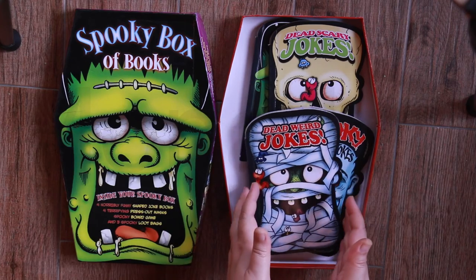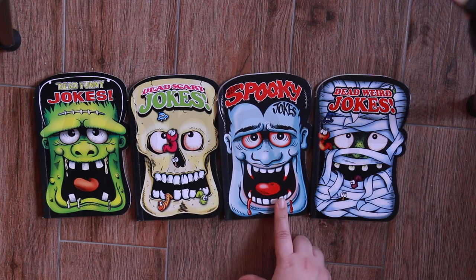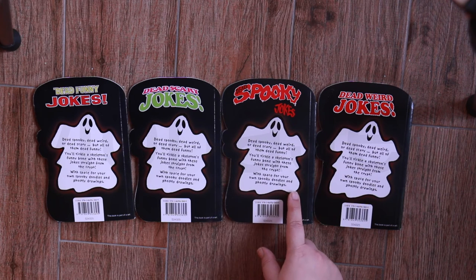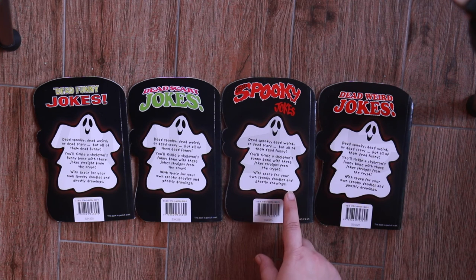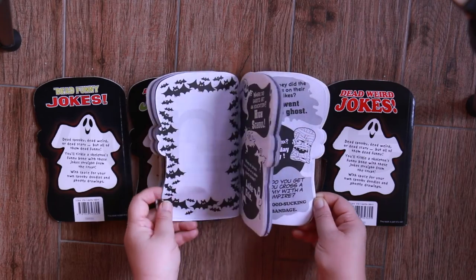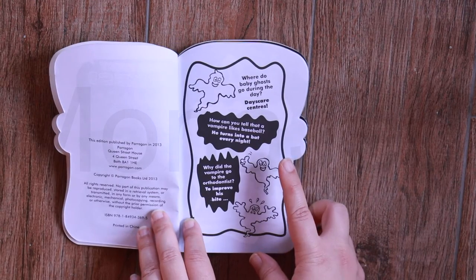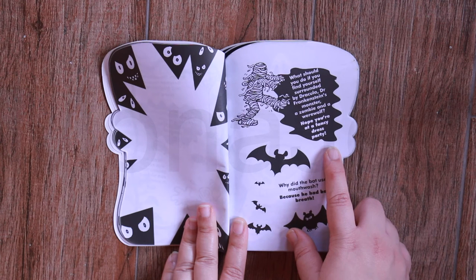Now we have the joke books — four joke books: Dead Funny Jokes, Dead Scary Jokes, Dead Spooky Jokes, Dead Weird Jokes. If you flip the books over — dead spooky, dead weird, or dead scary, but all of them dead funny. You'll tickle a skeleton's funny bone with these jokes, straight from the crypt, with space for your own spooky doodles and ghostly drawings. Where do baby ghosts go during the day? They go to day scare centers. What should you do if you find yourself surrounded by Dracula, Frankenstein's monster, a zombie and a werewolf? Let's just hope you are at a fancy dress party.